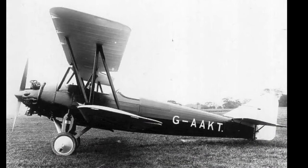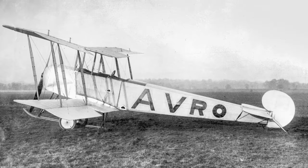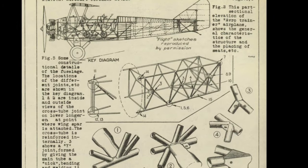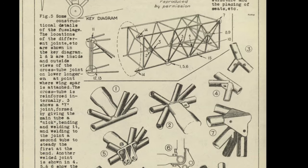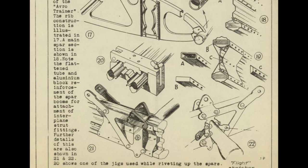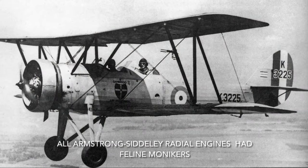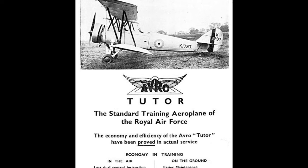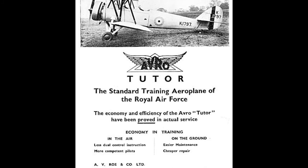The Avro 621 first flew in September 1929. Designed by Roy Chadwick, it was a private venture intended to replace the Avro 504, which in its earliest form had entered service in 1913 and wouldn't be retired until 1934. Unlike the 504, which was largely wooden, the 621 was nearly all metal. The fuselage was a welded steel structure and the wings had metal spars and ribs. An Armstrong Siddeley radial engine was fitted, either a Mongoose or a Lynx. The definitive model, its Lynx engine enclosed in a Townend ring, became the Avro Tutor, standard training aeroplane for the Royal Air Force until the late 1930s.